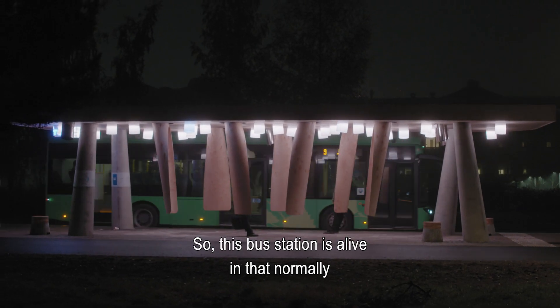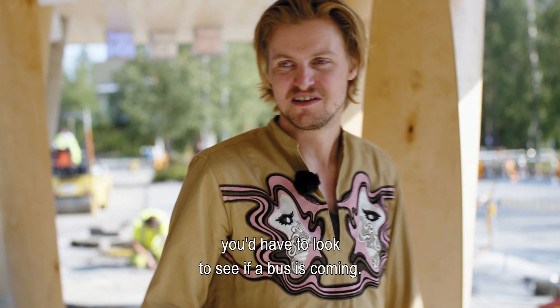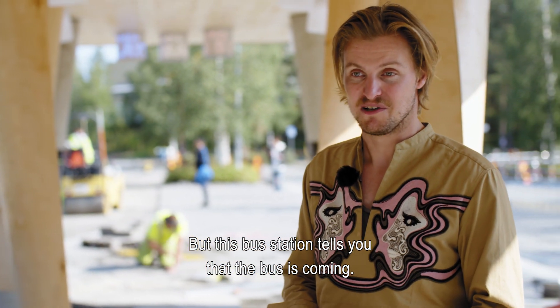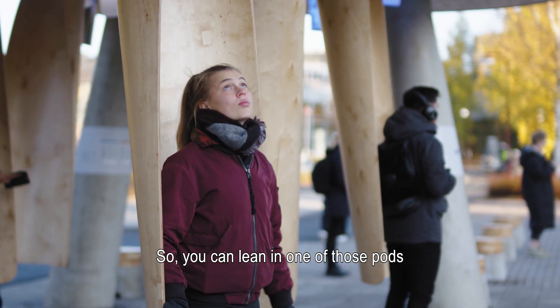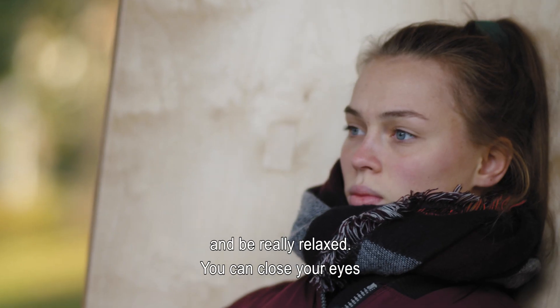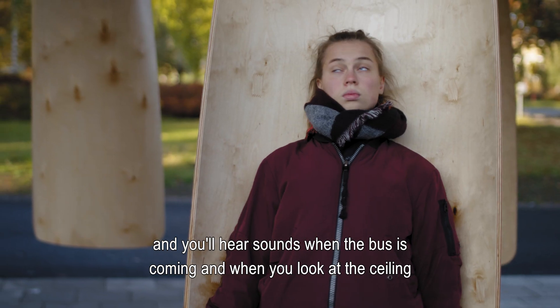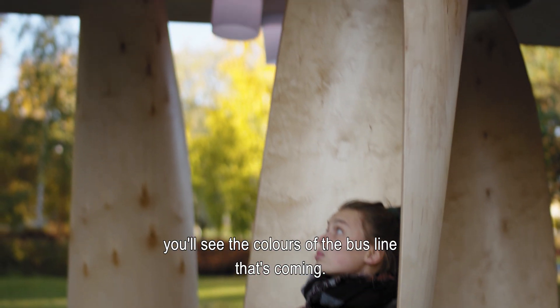This bus station is alive in that normally you would have to look for a bus if it's coming, but this bus station tells you that the bus is coming. So you can lean in one of those ports and just be really relaxed — you can even close your eyes — and then you will hear sounds when the bus is coming, and when you look at the ceiling you will see the colors of the bus line that is actually coming.